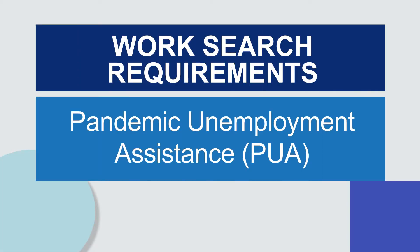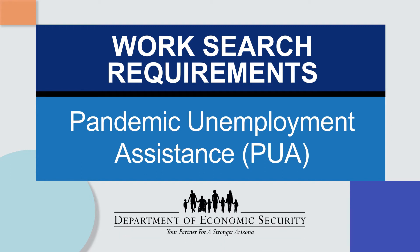This video will cover how to complete the WorkSearch requirement for the Pandemic Unemployment Assistance, or PUA.